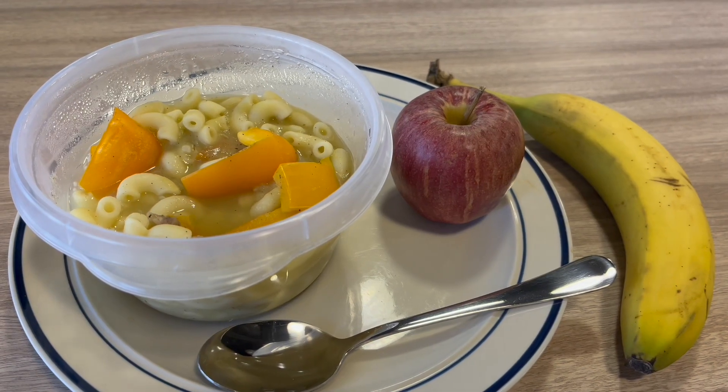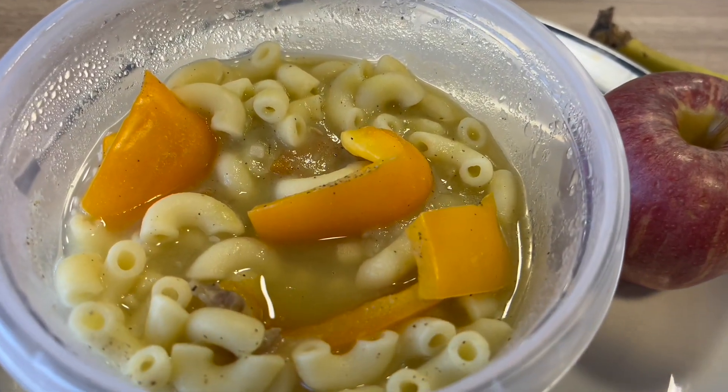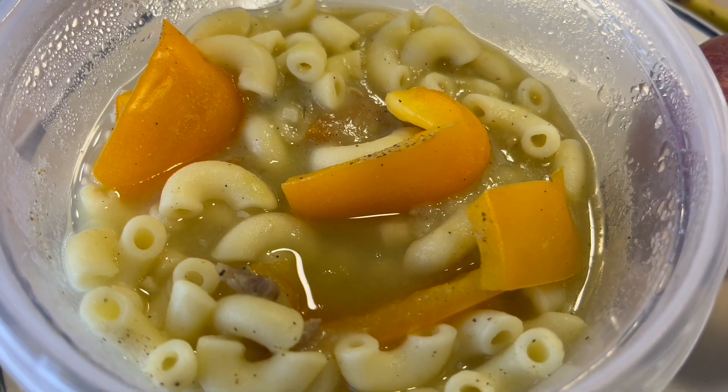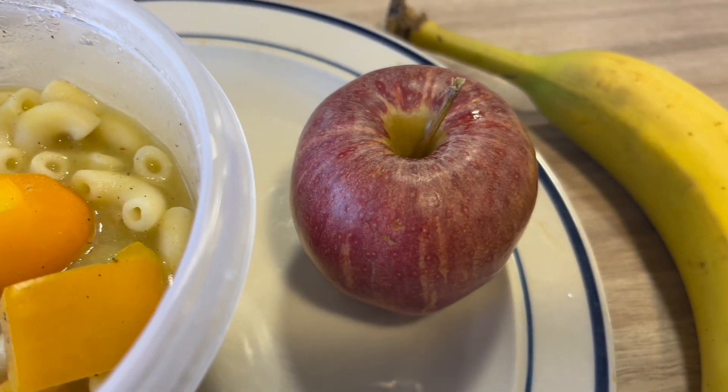And these are some noodles mixed in with some pea soup and some peppers. And I also got a banana and an apple.